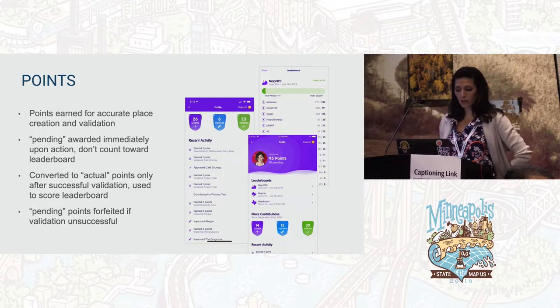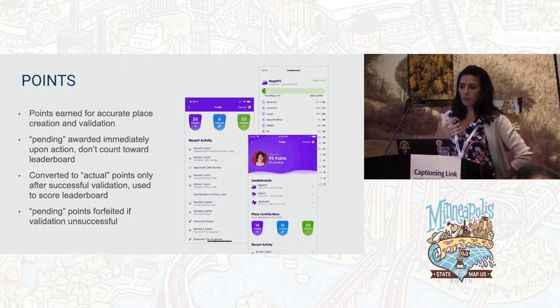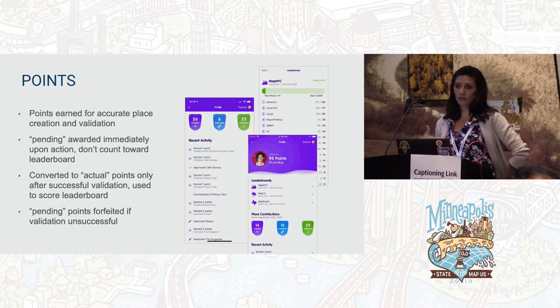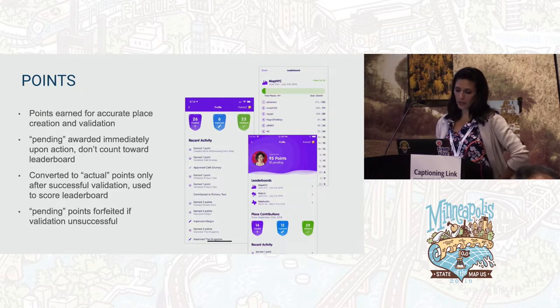We did different things with points across contests. In the first contest, we didn't give any actual points until places were validated. In Austin and the MapLA contest, we gave some immediate points and held bonus points for once the place was validated — a slightly different dynamic. In New York, people were driven to do more validating because that was the only way to unlock points. Whereas in the other contests, they focused more on creation and adding facade imagery for buildings. It was interesting to see the dynamic shift just based on how we awarded points.